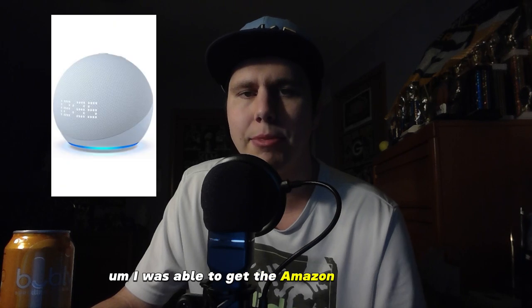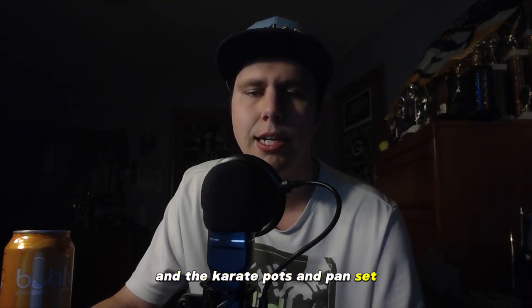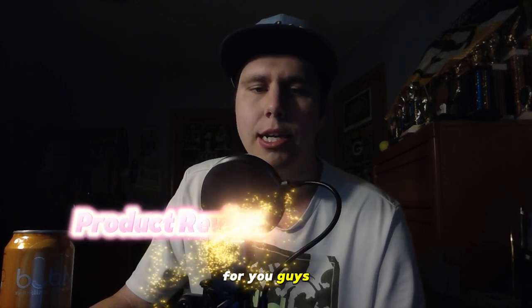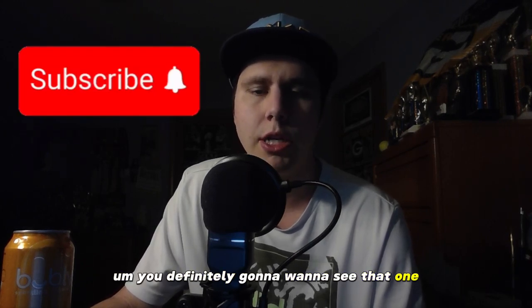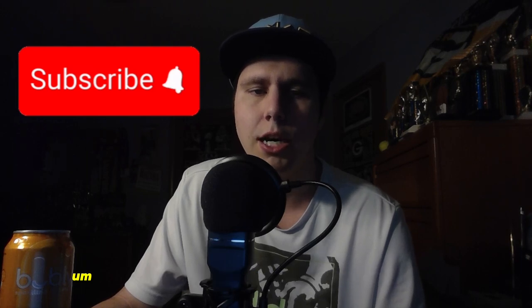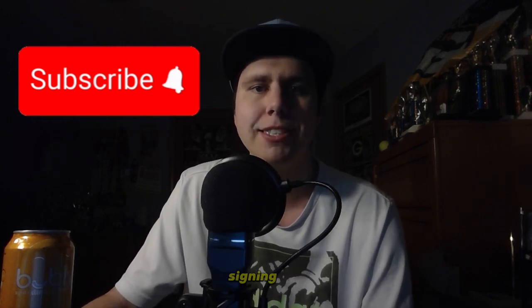I was able to get the Amazon Echo Dot and the Carote Pots and Pans set sent to me, so they should be arriving when this video gets uploaded. Once I have those products, I'll be reviewing them honestly for you guys to see if they really do live up to the hype. Subscribe now so you don't miss out on that video — you're definitely going to want to see that one. Thanks everyone for watching. Don't forget to like, comment, and subscribe, and please follow my Pinterest to stay up to date on all products I've showcased so far. Until next time friends, Dundee signing out.